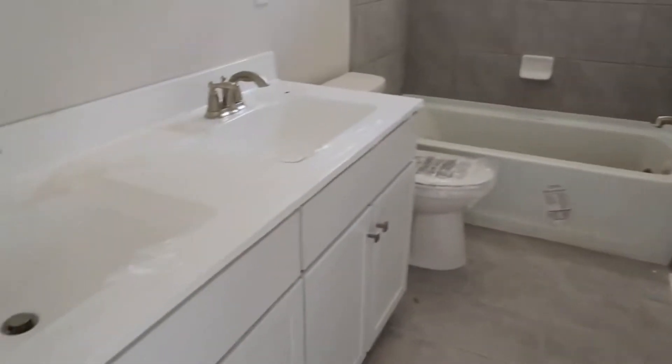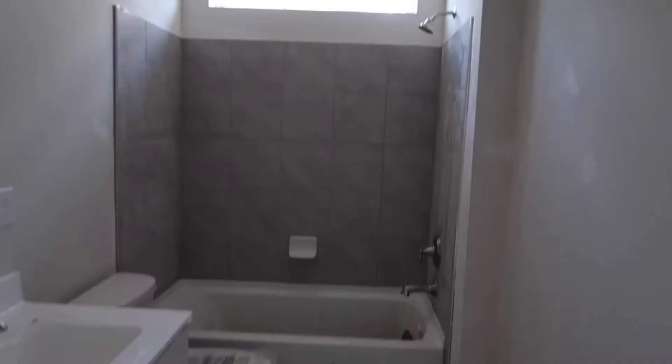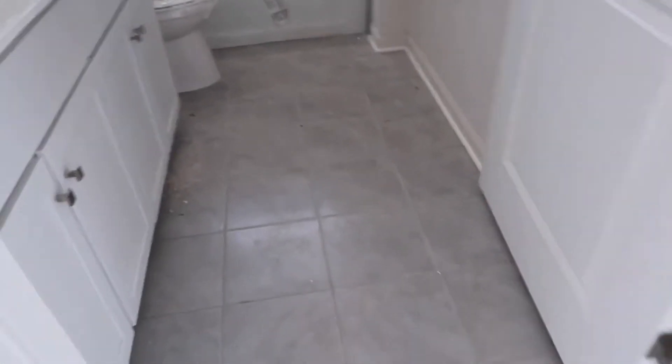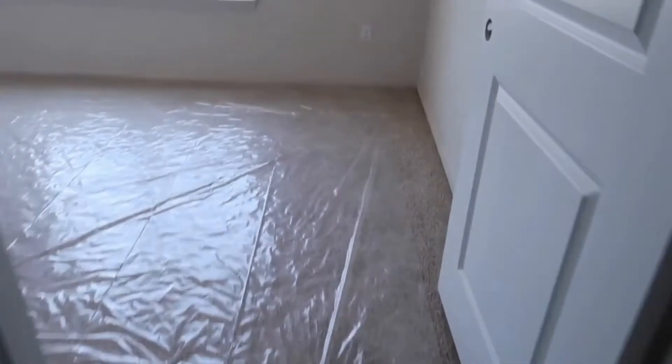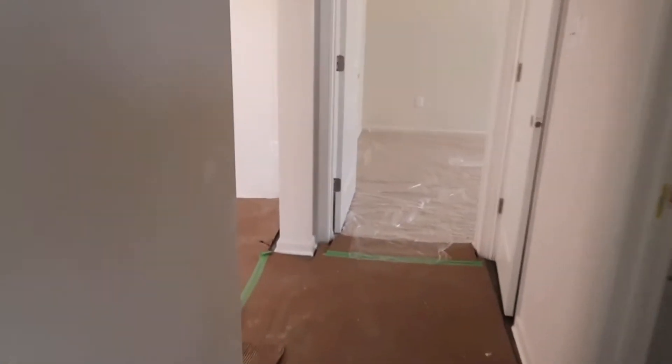Moving up to the Hampshire model. This is a 3,230 square foot two-story home. We have one on the cul-de-sac available for $572,000 and one on the golf course available for $601,000. Again, all of these are going to be available February, March time frame, 2022.